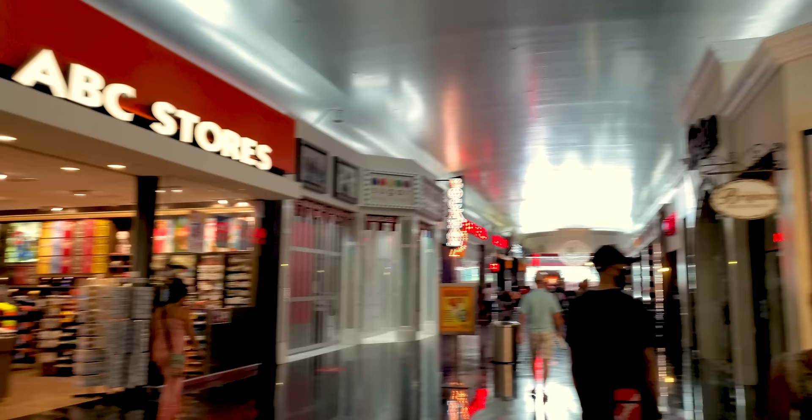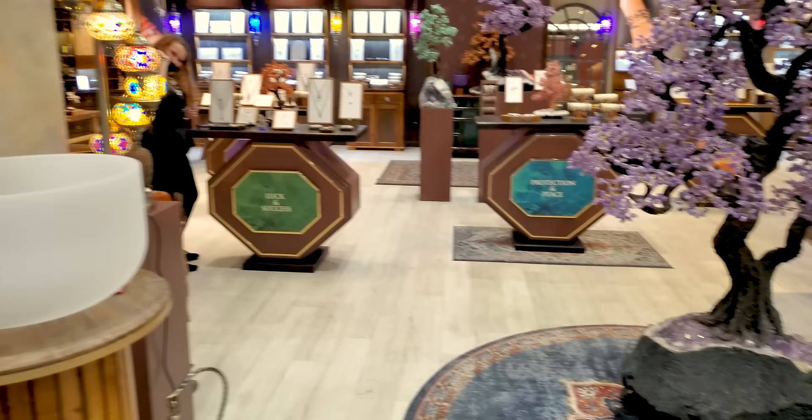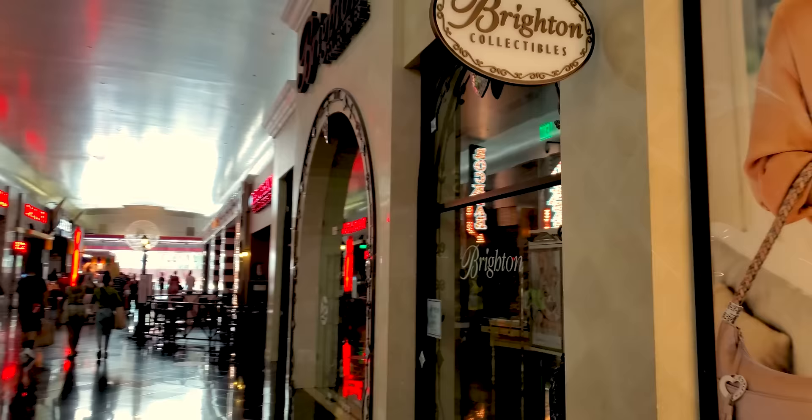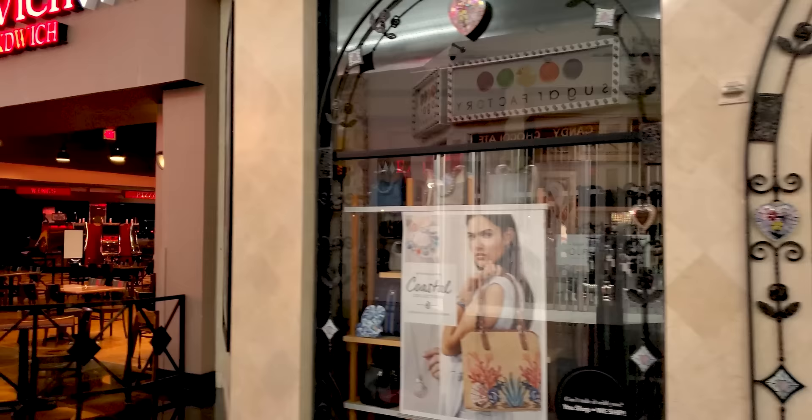Coming up on the right is Karma Luck — they're just about everywhere, but if stones and crystals are your thing, you'll be pretty surprised at what you see in there. That's beautiful. Brighton — everyone knows Brighton, at least the ladies know Brighton. I have a few Brighton belts as a matter of fact. They are not clothes-closed, but they were closed today.